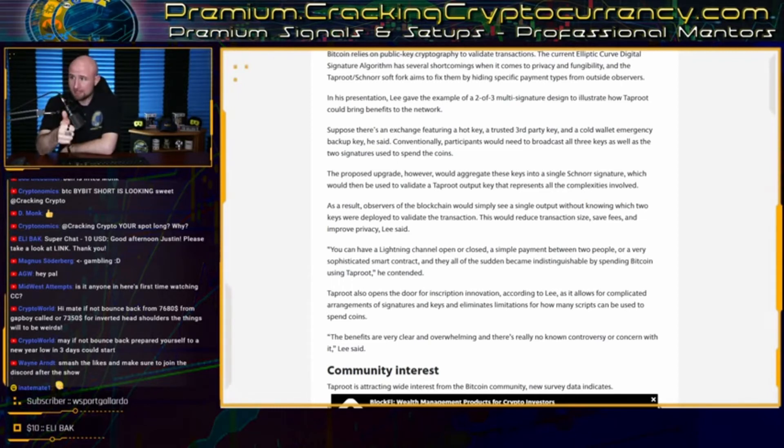This also saves on transaction size, saves on fees, and of course significantly improves privacy.